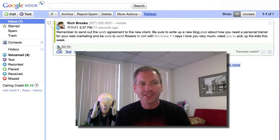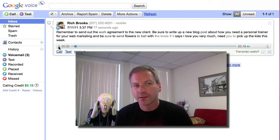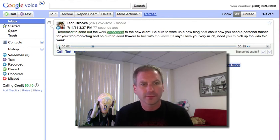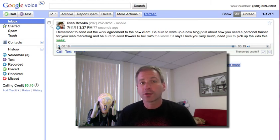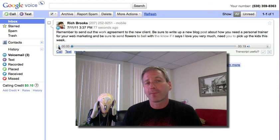What I like about this is I can press the play button. [Playback: Remember to send out the work agreement to the new client. Be sure to write up the new blog post about how you need a personal trainer for your web marketing. And be sure to send flowers to Sabelle with a note that says, I love you very much, need you to pick up the kids this week.] All right, so not that bad — certainly close enough that I'd be able to remember what that message was.